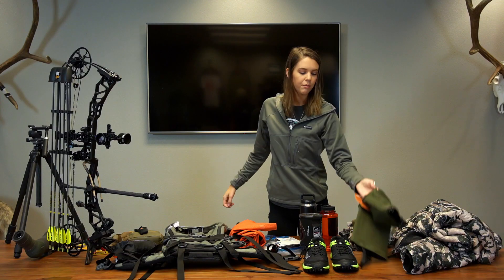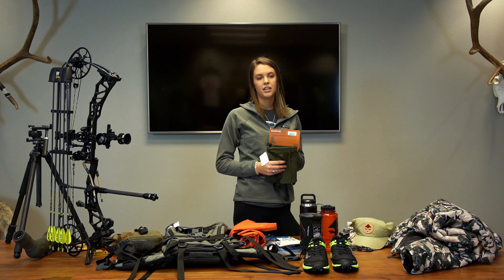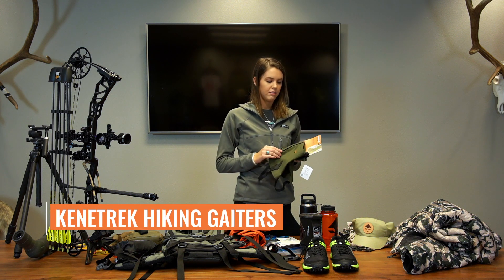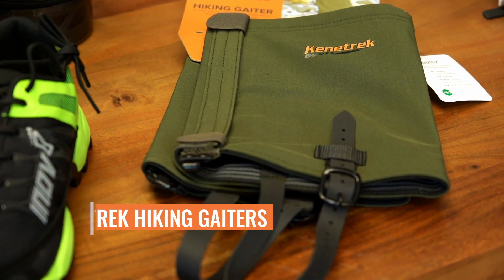For gaiters, I really wanted to wear them because we're probably going to be doing a lot of spot-and-stalk, and you definitely end up on your hands and knees. I just want to be extra safe and I hate when things get in my shoes, so I'm going to be wearing these Kenetrek hiking gaiters.